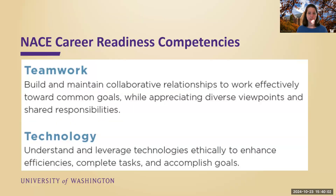And then the last two: teamwork and technology. Teamwork is build and maintain collaborative relationships to work effectively toward common goals, and appreciate the diverse viewpoints within a team. Technology — this is the skill that employers tend to rate students more competent in than students rate themselves. The definition is understand and leverage technologies ethically to enhance efficiencies. Within the technology space, this is pretty vague, and words like AI and data science aren't included — because the volunteers on the NACE committee do not want to revise these every time something new and innovative emerges in the tech space. So those are the eight competencies.